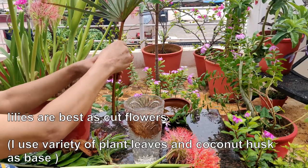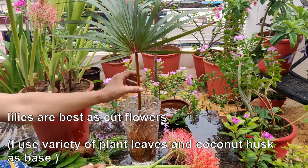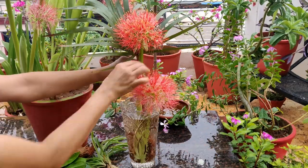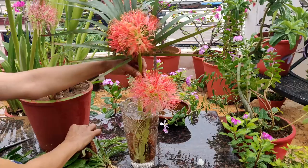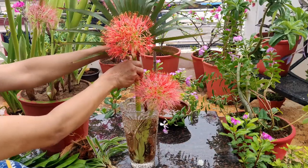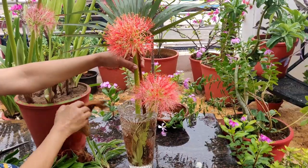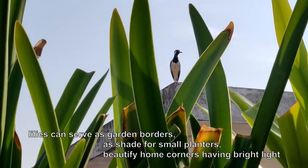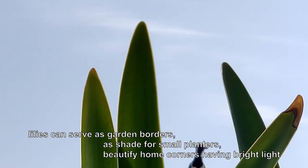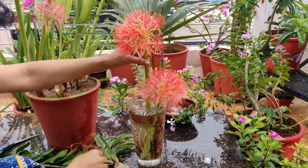These lilies are best as cut flowers. The flowers last long and with other beautiful plant leaves we can decorate them in a vase. They are annual flowering plants, and once the flowering is over their foliage also looks beautiful — they can be used as a border in the garden, or to shade small planters, or shown in the corner of your house giving it a green, beautiful look.